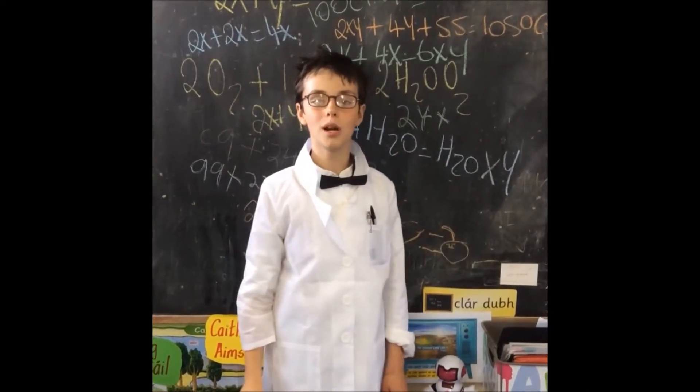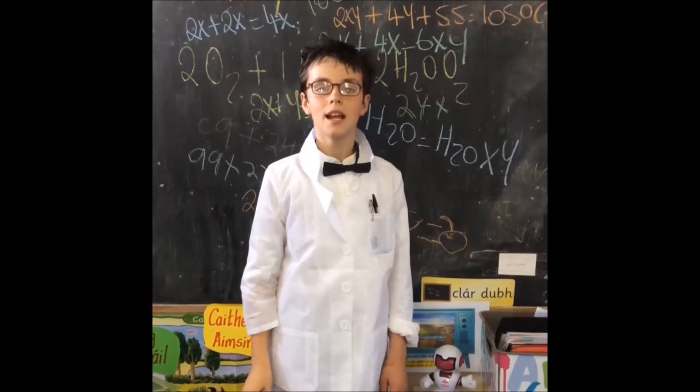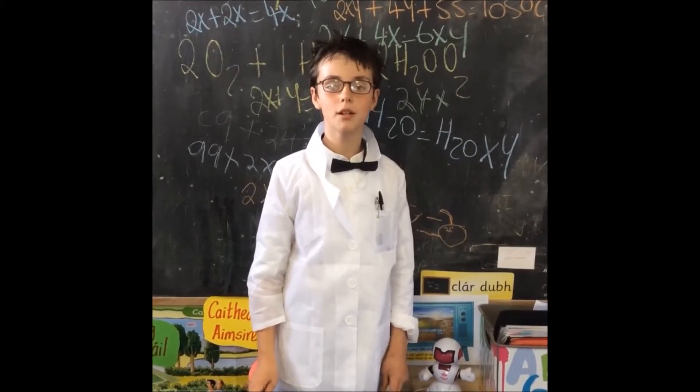Hello. Welcome to our video where we will explore the power of science. Our chosen topic is chemical reactions, as scientists, like myself of course, believe that living things only exist because of chemical reactions.